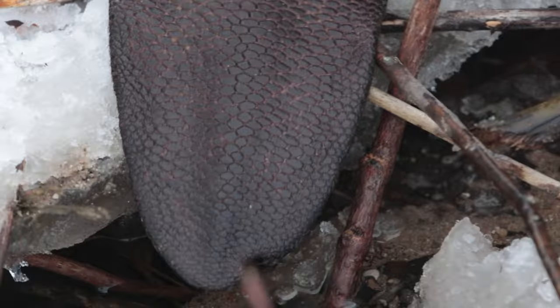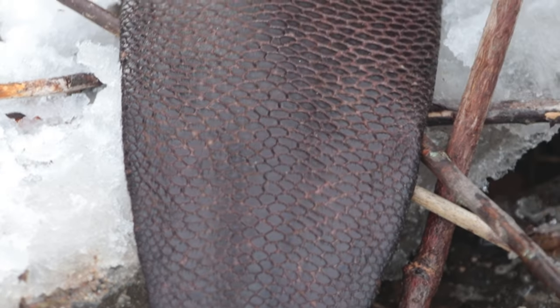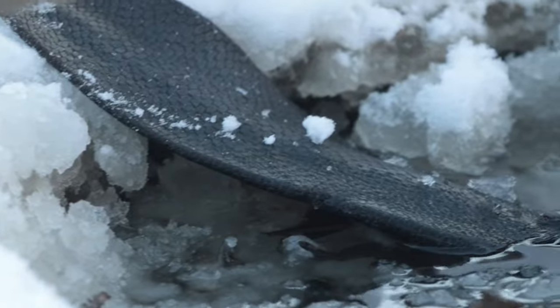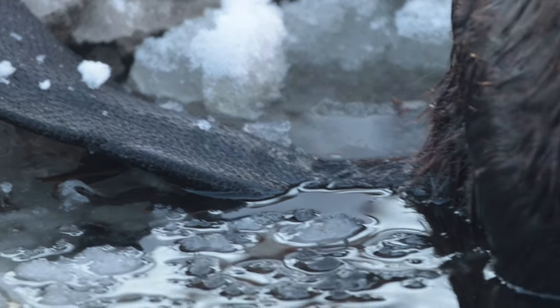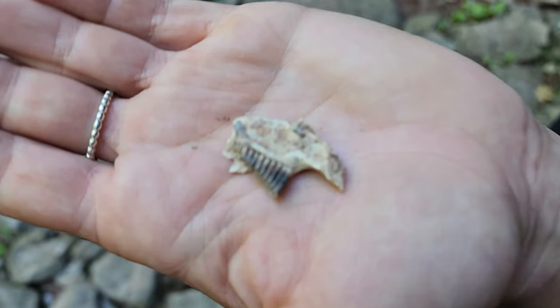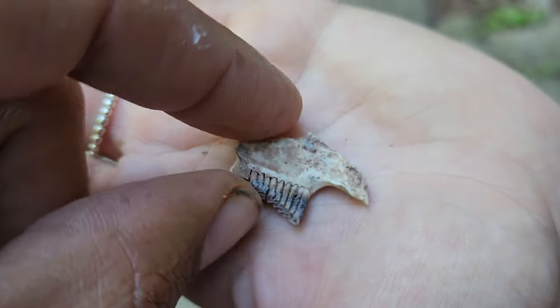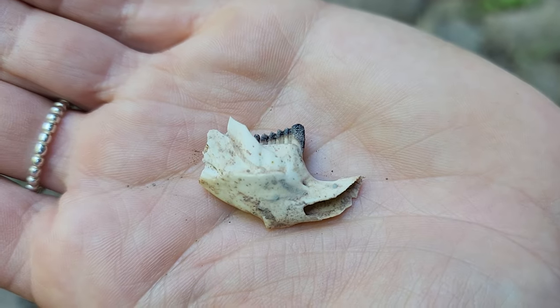The beaver's tail is very leathery in feel and serves many different functions — things like swimming or balancing upright. It also stores fat for the winter. Don't you wish you had a tail sometimes? On this walk looking for waterfalls, we found this tiny little baby bottom jaw — I'm pretty sure it's a beaver. What do you think?